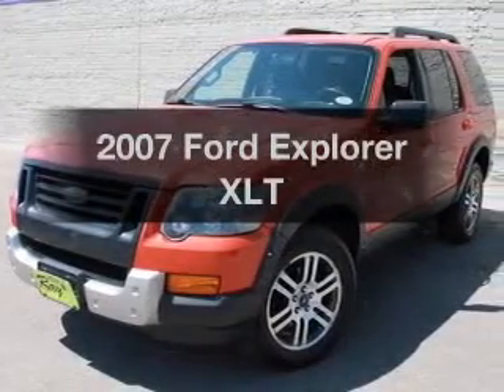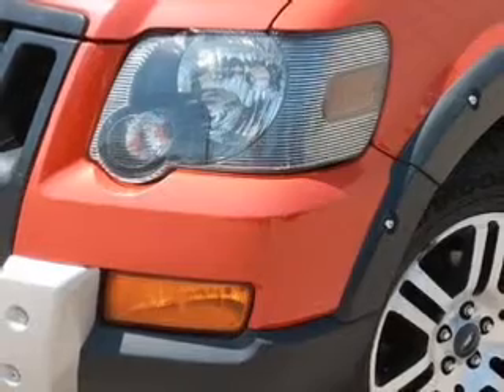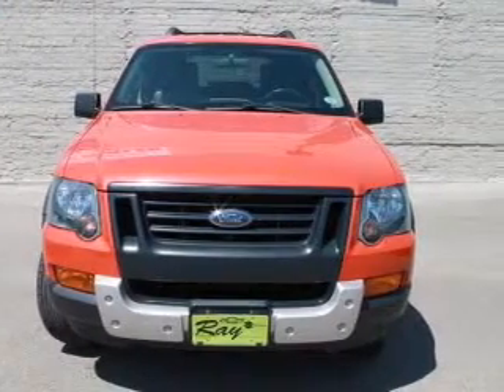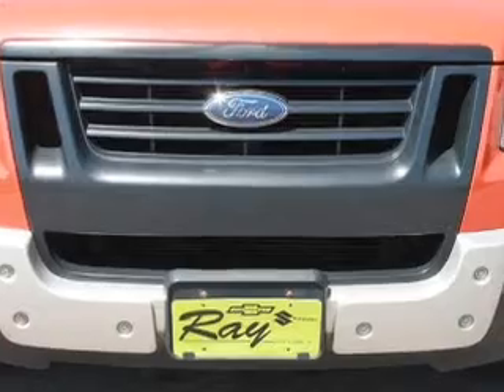Presenting the 2007 Ford Explorer. If you're looking for an automobile with great attributes, look no further. The powertrain includes four-wheel drive with a powerful eight-cylinder engine driven by a six-speed automatic transmission. Anti-lock brakes help you bring your vehicle to a safe stop.